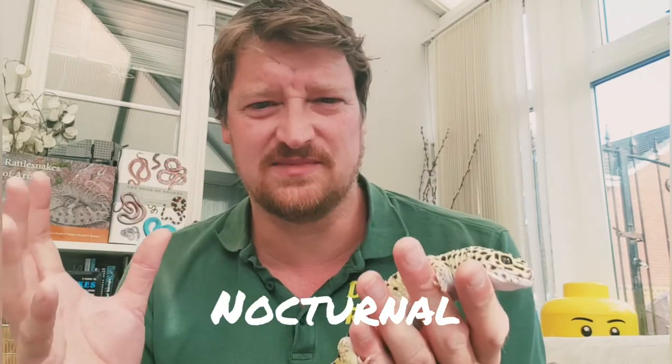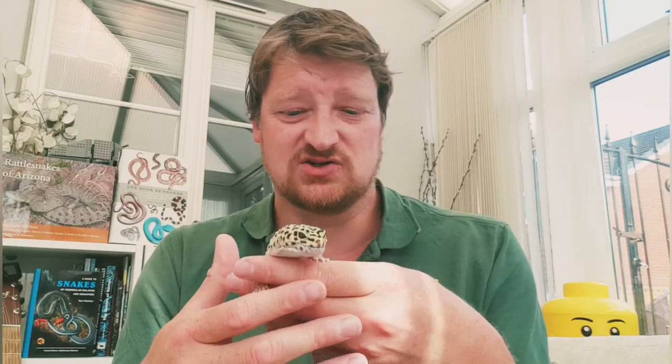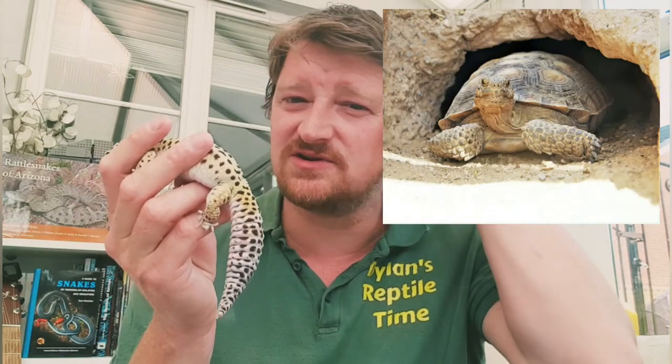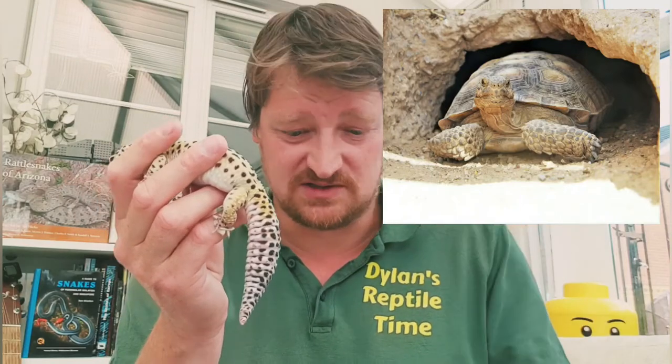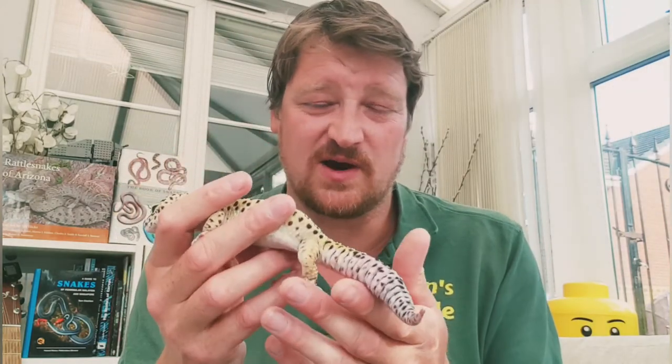Lots of animals in hot deserts are nocturnal — it's really hot in the midday sun, so they dig burrows, hide under rocks, and come out at nighttime when it's cooler to find food. The desert tortoise from southwestern USA can dig burrows to hide underground during the midday sun, and can also dig shallow pits to catch any rainwater that falls, giving it something to drink — a really clever way of staying hydrated.